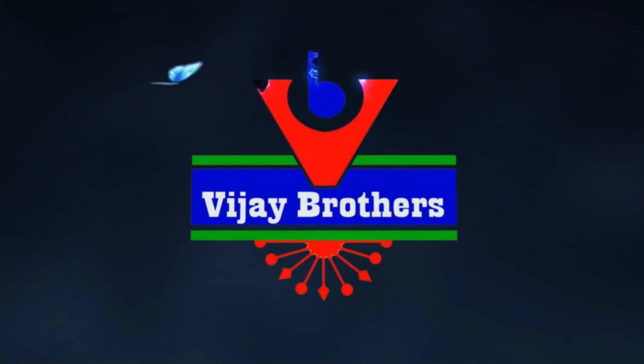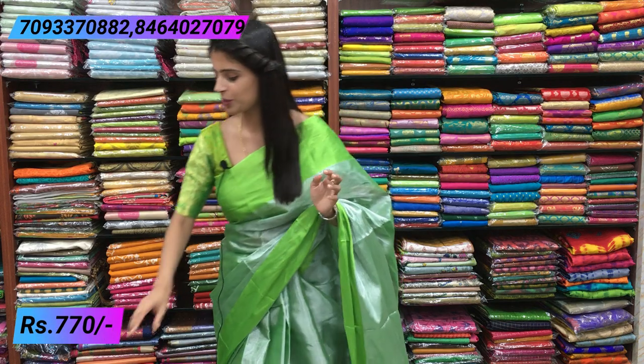Hello all, namaste! Welcome to Vijay Brothers. This is Monika. Today I'm back with silver tissue sarees. Many people requested silver tissue sarees, so here we are with different colors. Let me show you all these sarees - all at 770 rupees with different color combinations. Very beautiful ground material, Japan tissue saree with beautiful colors. Let's quickly get started with the video.